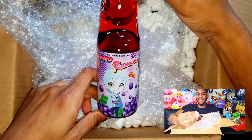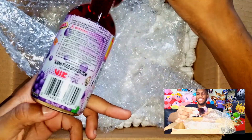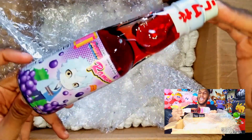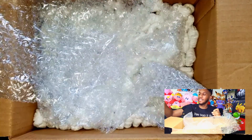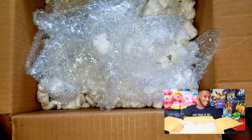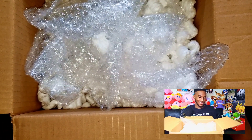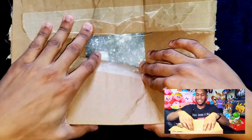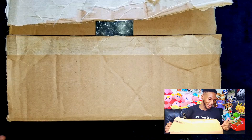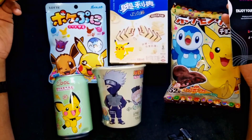It is a Ramune — grape flavored, from Boruto. I'm not sure if I've seen this one before. I actually hate grape, but we'll try it out. This box kind of smells like somebody's old house — that same smell like when you buy stuff from eBay, like video games that have been stored in an attic for a while.